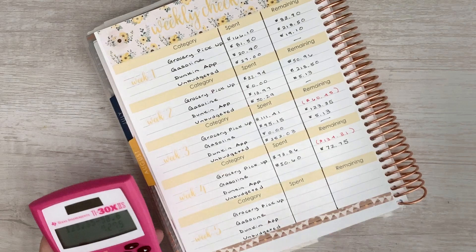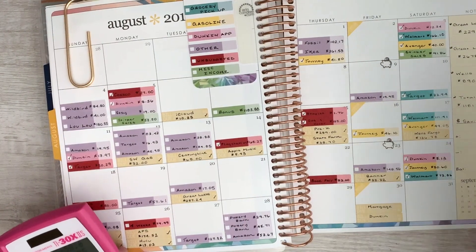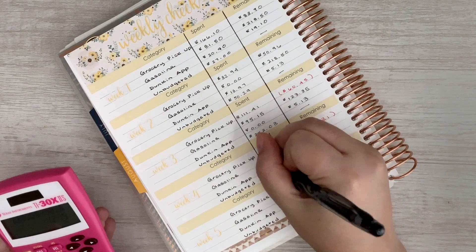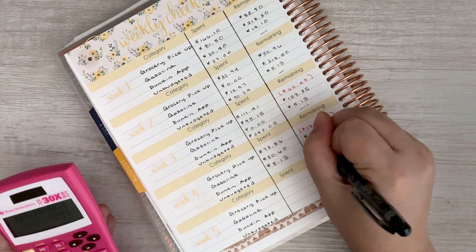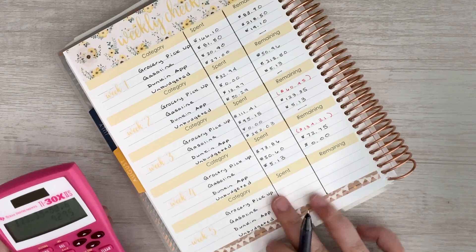For Dunkin', we had one transaction for $5.13. I also put some of my personal money towards that because we got some extra stuff. It was exactly what we had left, which leaves us with zero. No more Dunkin' until September — sad day.